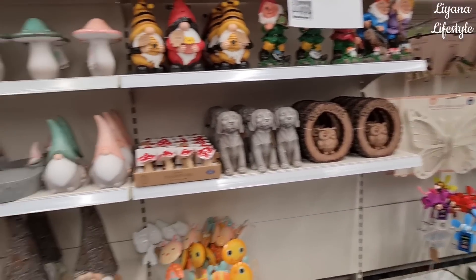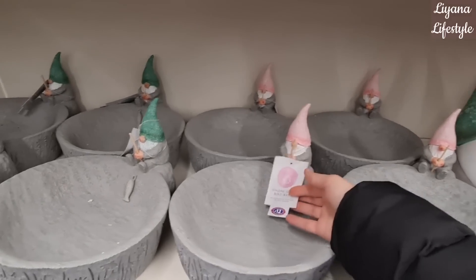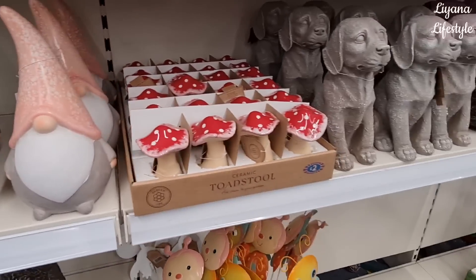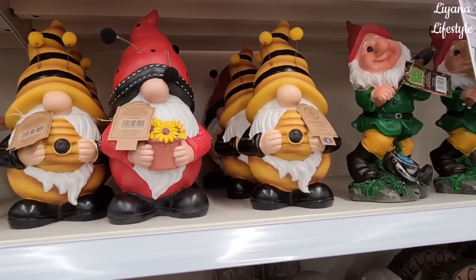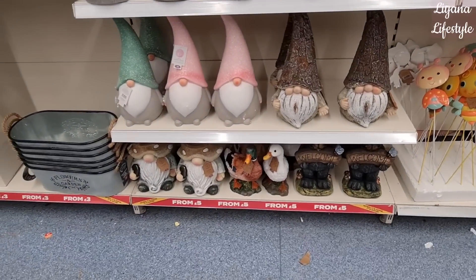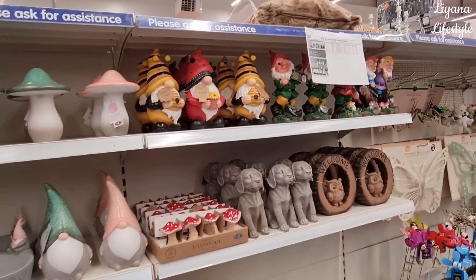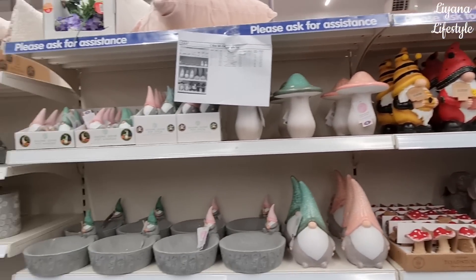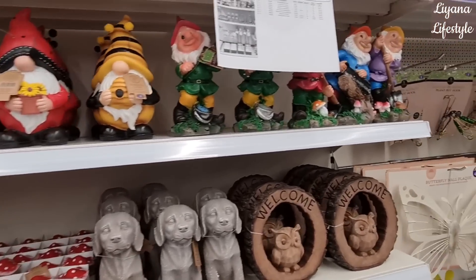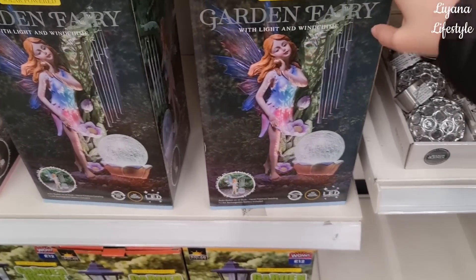Quick sneak peek because all of the staff are working here - look at how awesome these are, £12. They've got these gnomes as well, and toadsttools too. They've got bigger gnomes at the bottom - look at all the different ones. Just to quickly show you - oh look at this garden fairy, it's solar powered with light and wind chime, that is so cute!